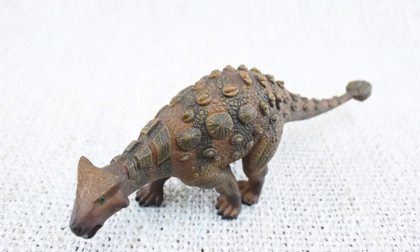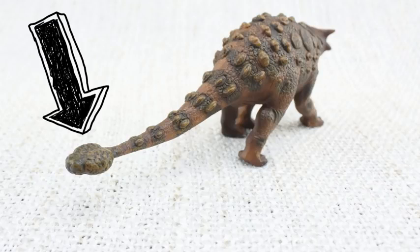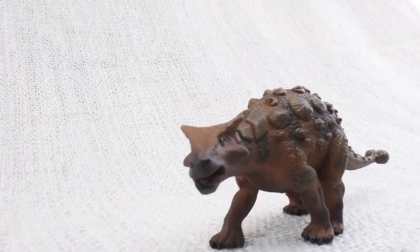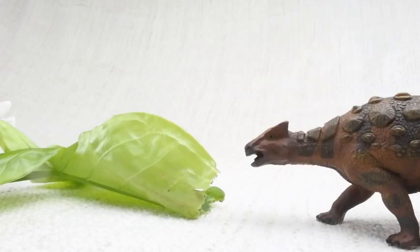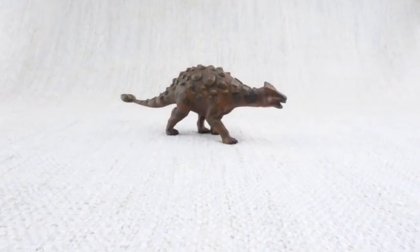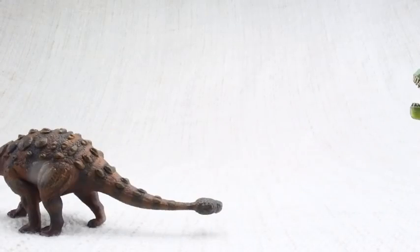Whilst their top was very hard, they had a very soft underbelly that was not protected by any armour. It also had a big club on its tail, used to defend itself against predators like the T-Rex, which was around at the same time. Ankylosaurus would eat leaves and plants that were low on the ground. Because it was so big and heavy, its top speed was only around 6 miles an hour — the same speed as a human jogging. Not fast enough to outrun a T-Rex though.